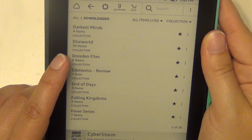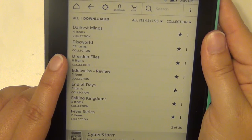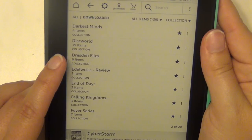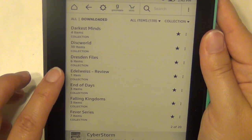The Dresden Files — I read book number 11 just last month and really loved it. I do have them on my Kindle, though I'm listening to the audiobooks instead, and sometimes I like to follow along on my Kindle as well.